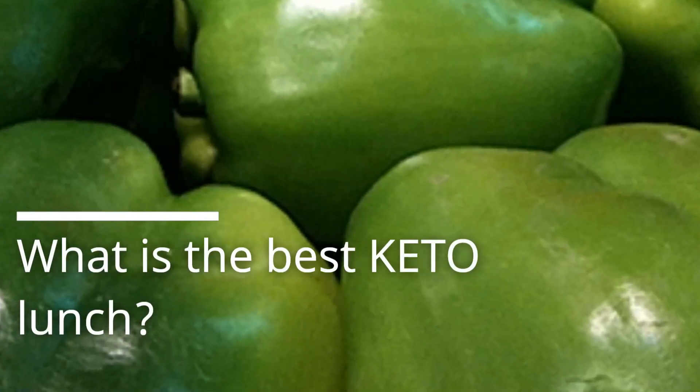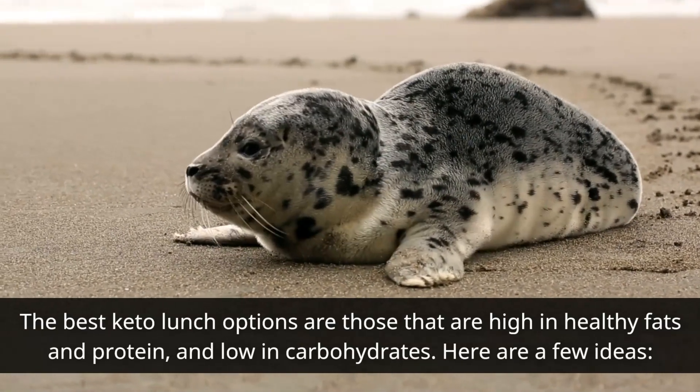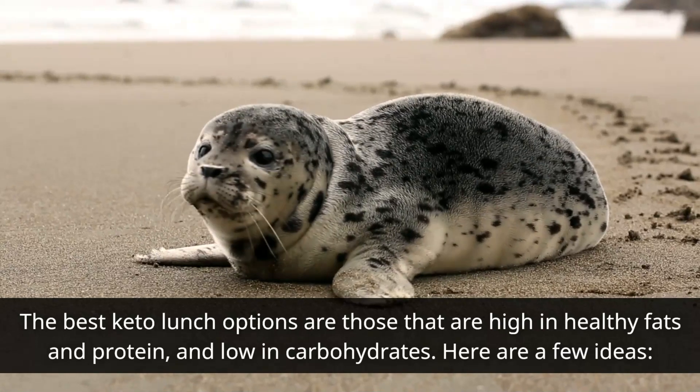What is the best keto lunch? The best keto lunch options are those that are high in healthy fats and protein, and low in carbohydrates. Here are a few ideas.